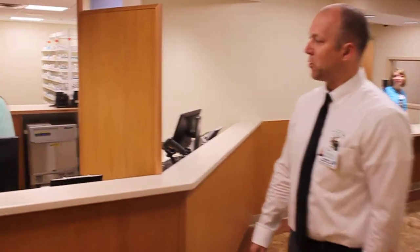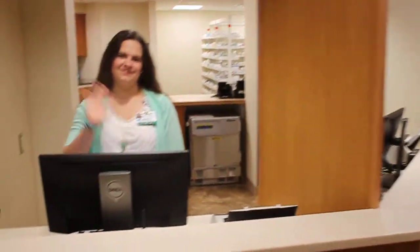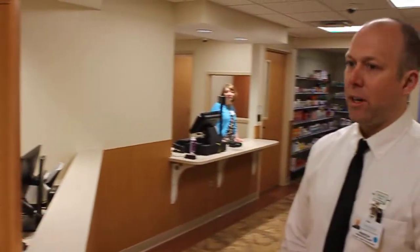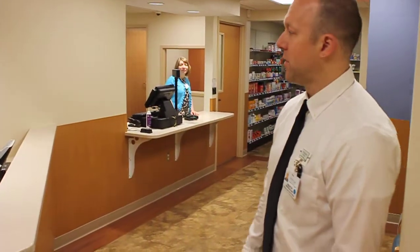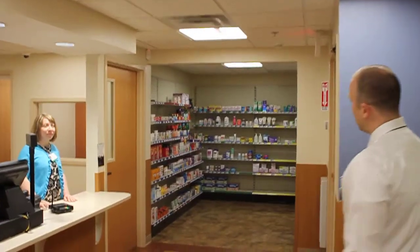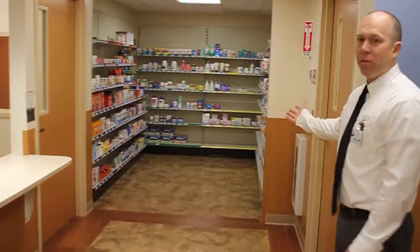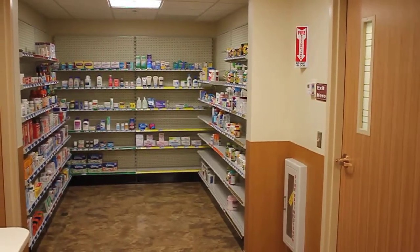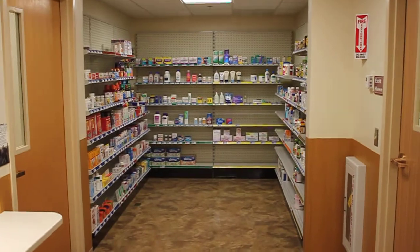You'll just be bringing your prescription up to Brenna, one of our technicians, and she'll be able to take your prescription. We're able to process most local insurances at this point. While you're waiting for your prescription, we do have an expanded over-the-counter area, which is now self-serve, so you can make comparisons on labels and look for the products you need.